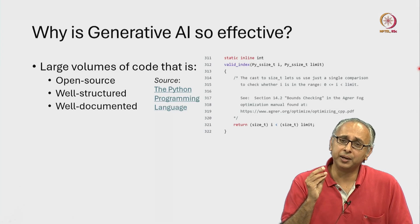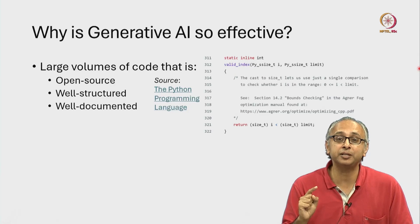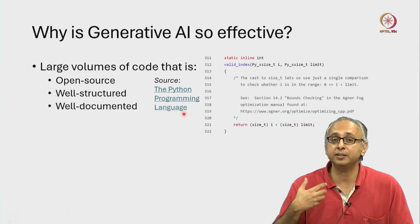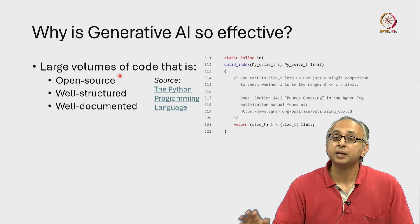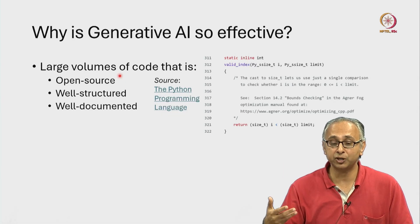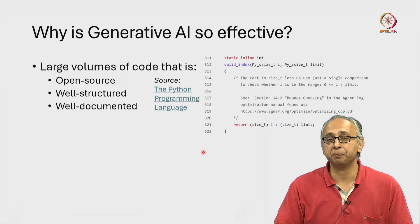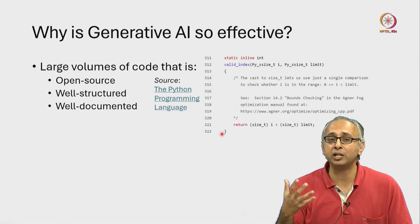Here's a quick example of the code that drives Python. Much of the code that underlies Python is actually written in C. This is an example of C code, and it's available open source. The developers of Python have made their code open source, and because it's available on websites like GitHub, the developers of generative AI tools have been able to download that code. Because it has been developed by professionals, they find that it is well structured. This particular file is many hundred lines long, but it is broken up into small segments which we call functions, so the code is well structured.